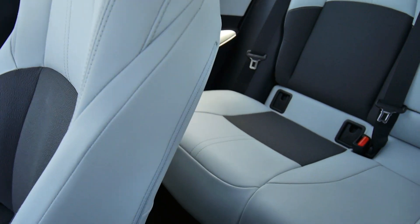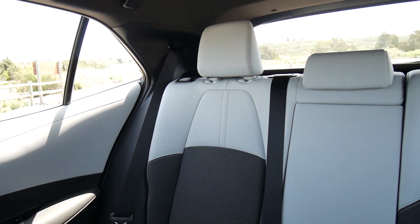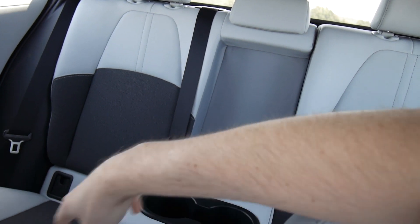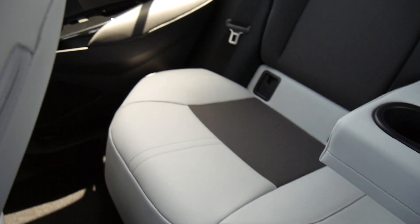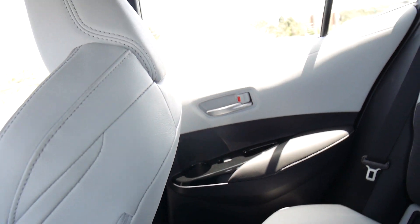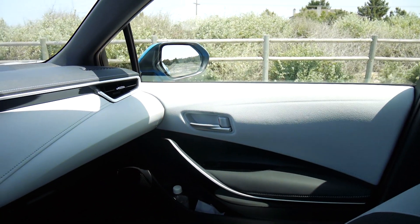As for the back seat, again you have nice materials back there. You have a center armrest that folds down. Decent space — I have the seat all the way pushed back so there's not much legroom at the moment, but there's good seat room right there.